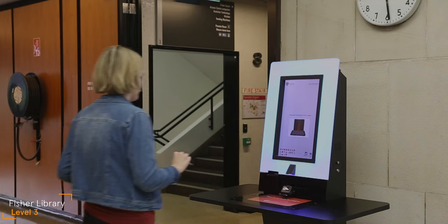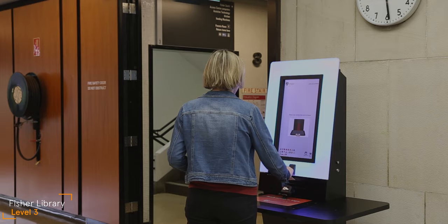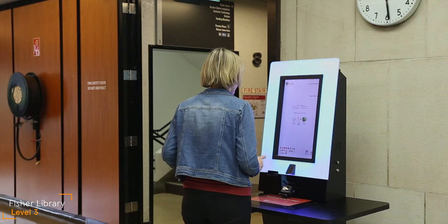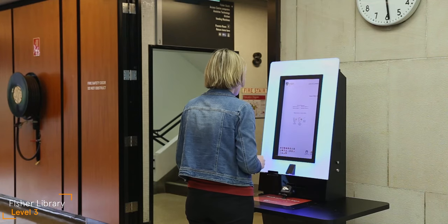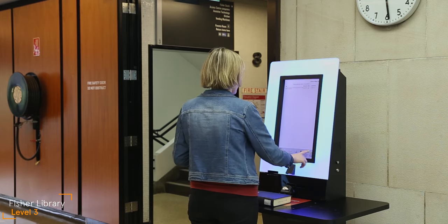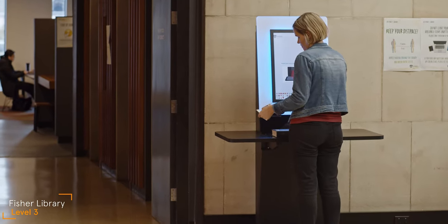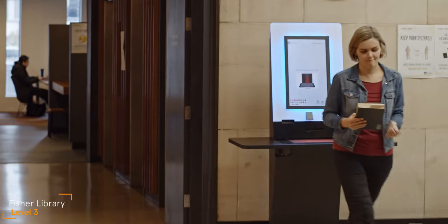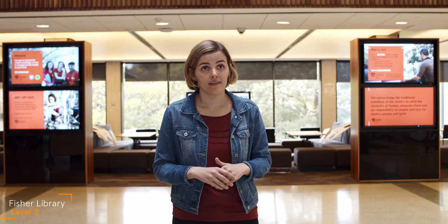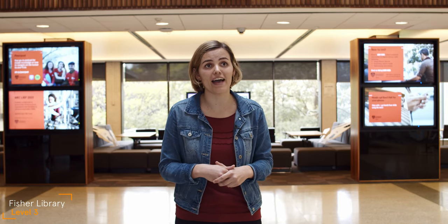You will also see the self-check machines, a bit like the self-checks in a supermarket, and this is where you can check out the items you want to borrow. You can keep most items for nearly a year unless someone else needs to borrow it. If this happens, you'll need to bring it back within seven days — this is called a recall. If you want to find out more about borrowing, come and talk to staff or hop on to live chat. We are always happy to help.